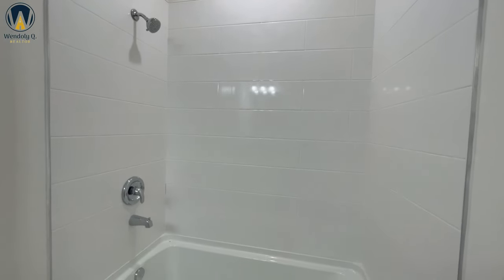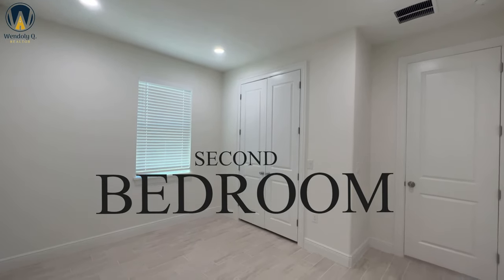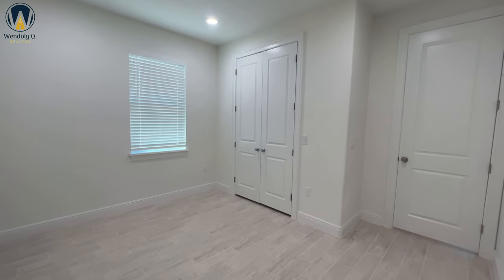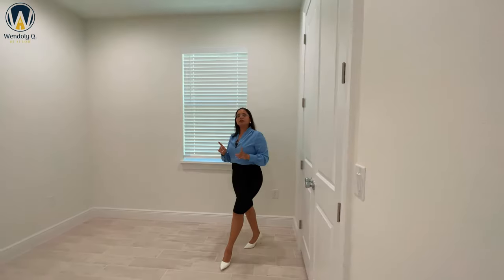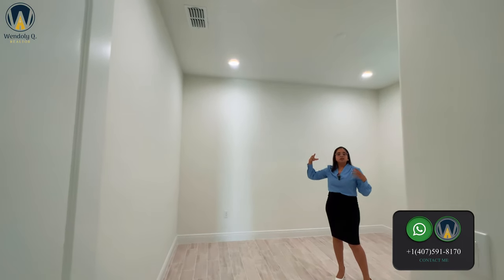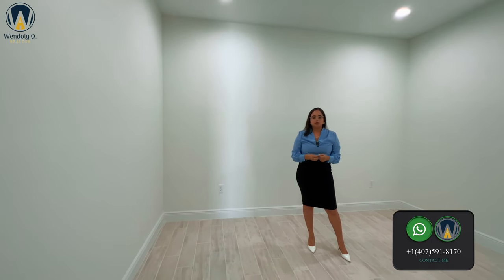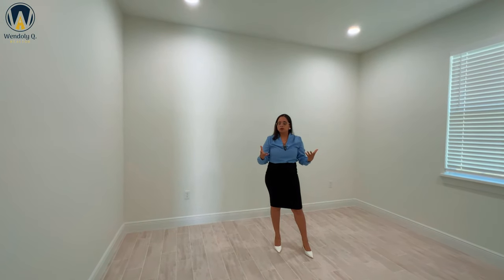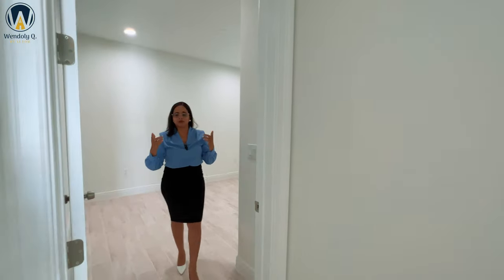Stepping into that second bedroom, which is a 10 by 12.8 — just about the same size as the other bedroom, just a tad bit bigger. You're going to have the same style as far as the closets go, except in this case you're going to have one window on the side of the home. One thing I didn't mention: every room is going to include four recessed lights. You're also going to have the connection for a ceiling fan if you want to add one later.